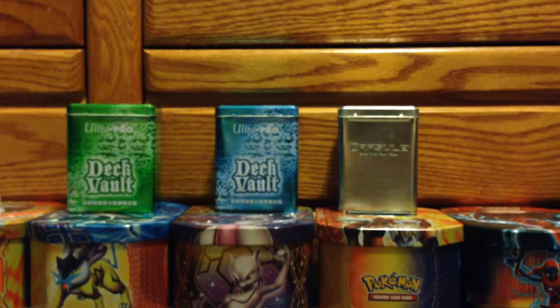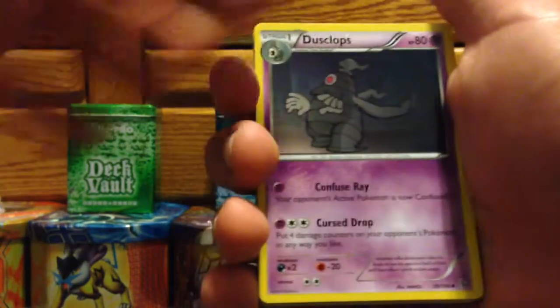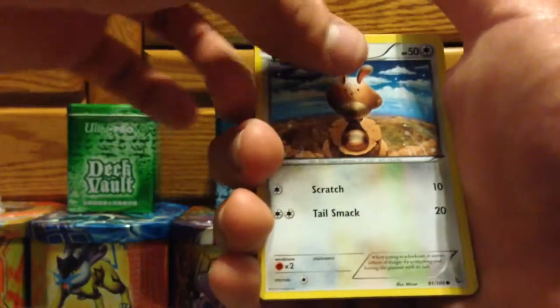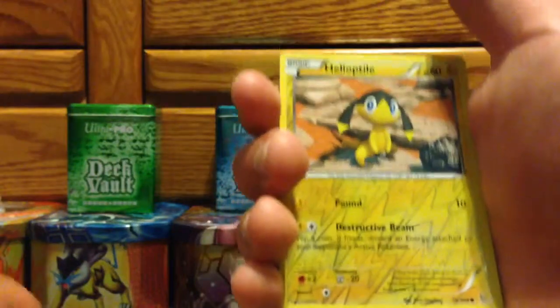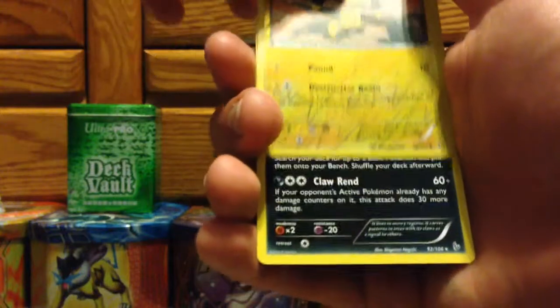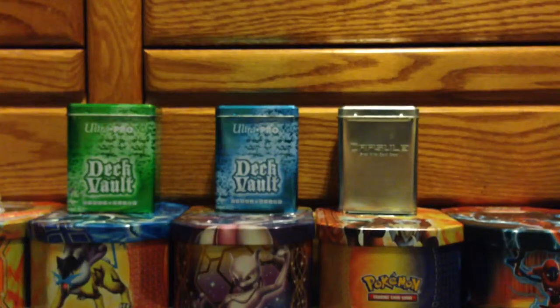And now for the XY Flashfire pack with the Mega Kangaskhan art. Pretty excited now that I know these aren't weighed — now we can hope to get an ultra rare. We got a Nidoscorpio, Skiddo, Avalugg, Roselia, Binacle, Pineco, Buizel, Sentret. Reverse hollow is another common Helioptile. And the rare is a regular rare Weavile, so not the best pack there.